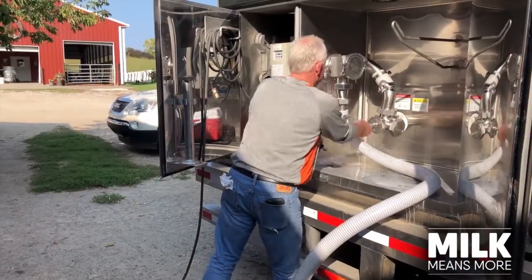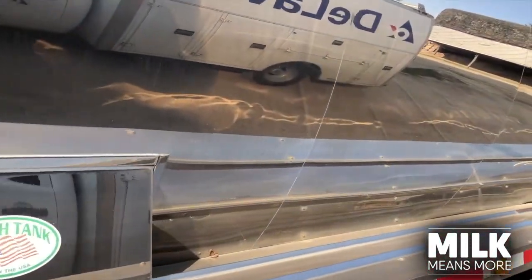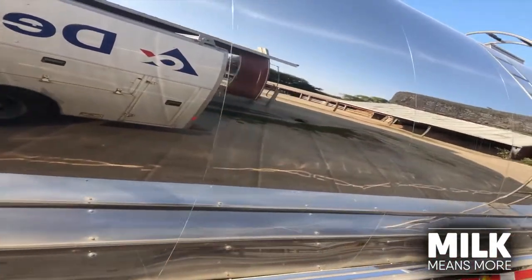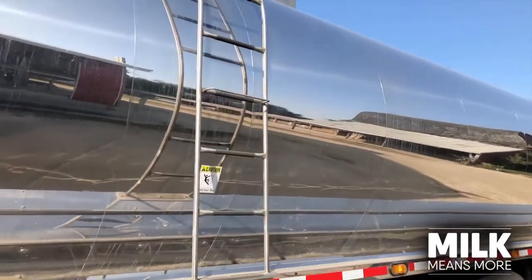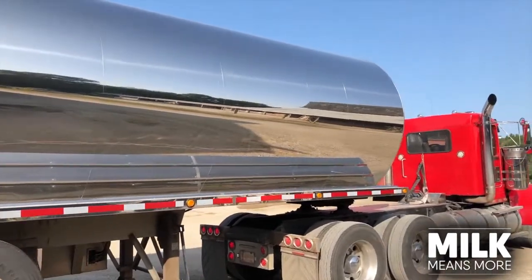This trailer was built by Birch Tank in Mount Pleasant. It's a locally built tank — they do an amazing job. This trailer is a 13,000-gallon trailer and it will hold 114,000 pounds of milk.